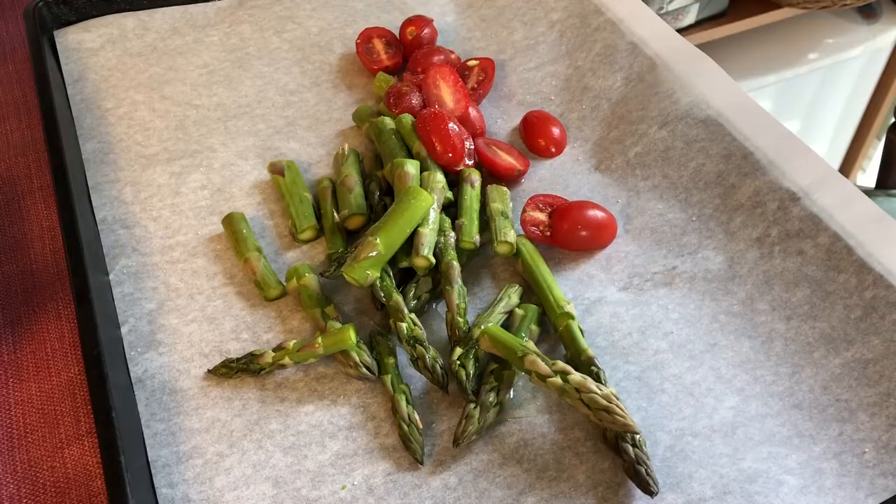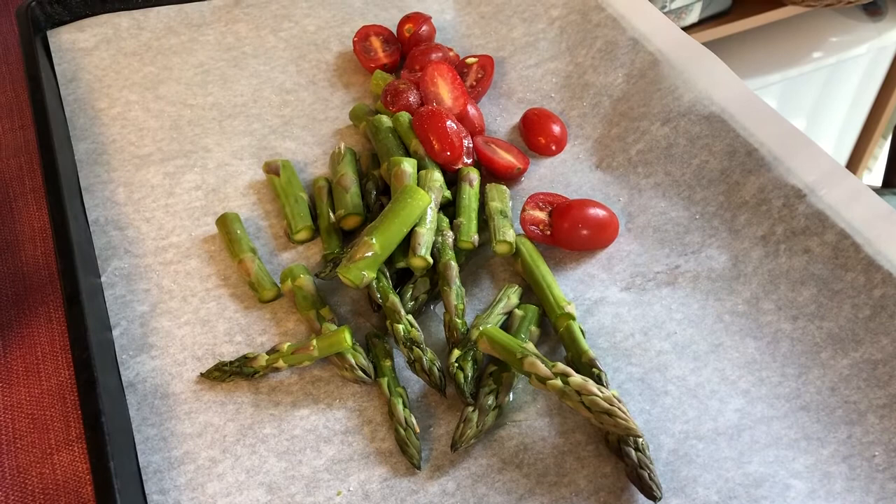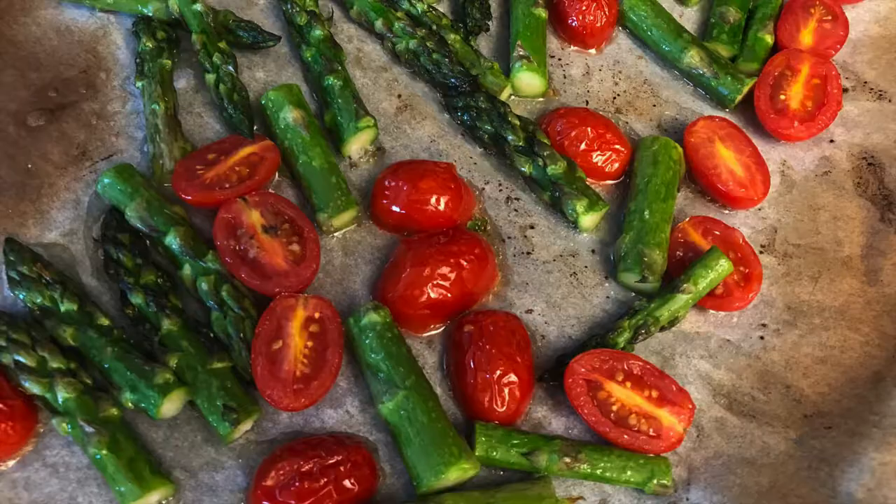It smells so good. We poured a little olive oil and salt onto the asparagus and cherry tomatoes. We're going to toss them around in the olive oil for a little bit and put them in the broiler — just for a minute.